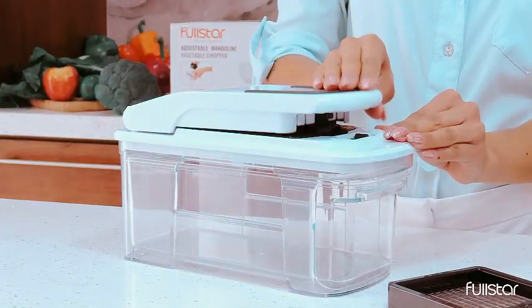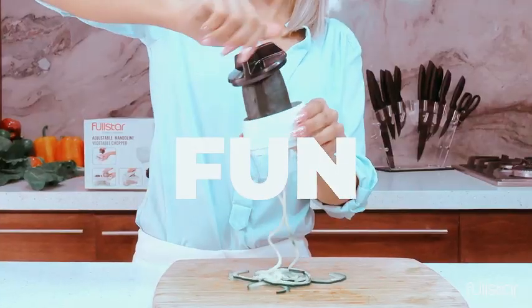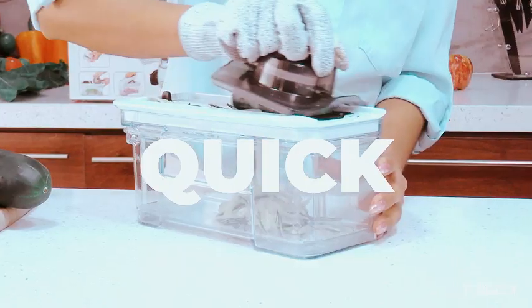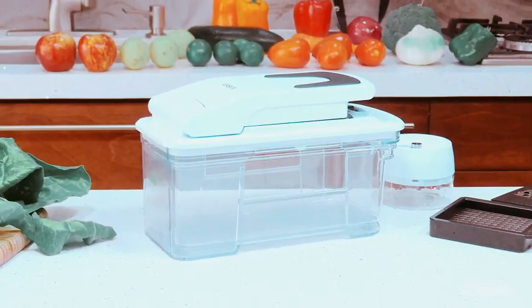Streamline your food prep with efficiency and precision, and elevate your cooking experience with the Full Star All-in-One Vegetable Chopper, the ultimate companion for home chefs who value convenience and variety in their culinary endeavors.